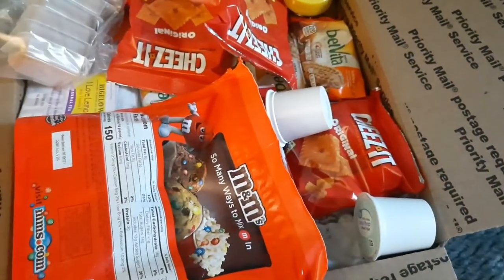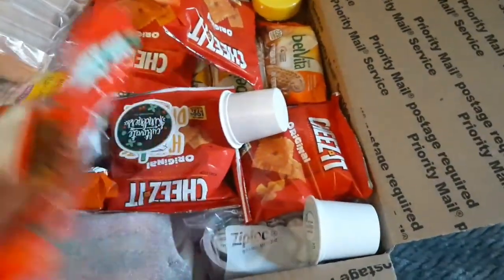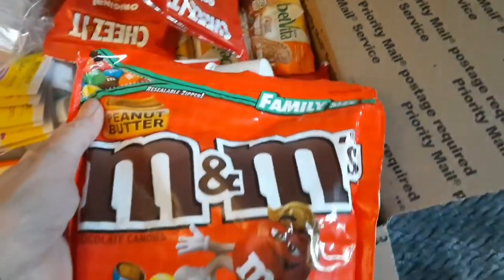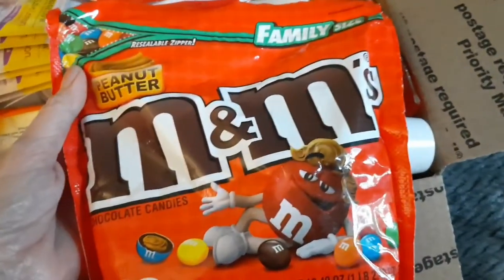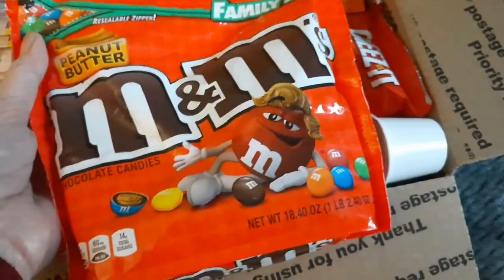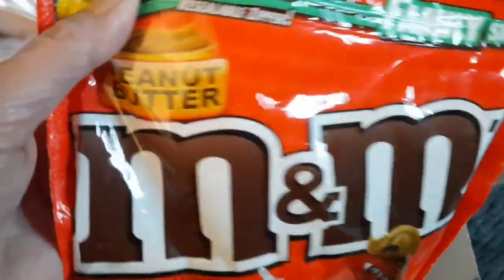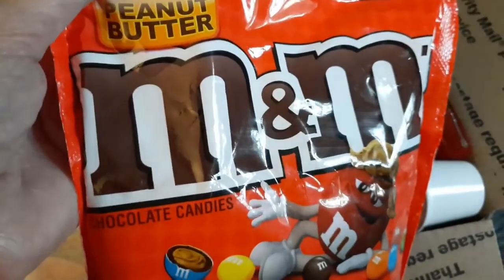So now I will show you what we are sending our daughter for her fall care package. Here is what I am sending my daughter and her boyfriend for fall. Some of these are just their favorites — like these, my daughter loves. This is the family size so that it can last her a while. It's the peanut butter M&Ms. Her and I both like peanut M&Ms — I've never tried the peanut butter ones but she likes them. That's a pretty big bag.